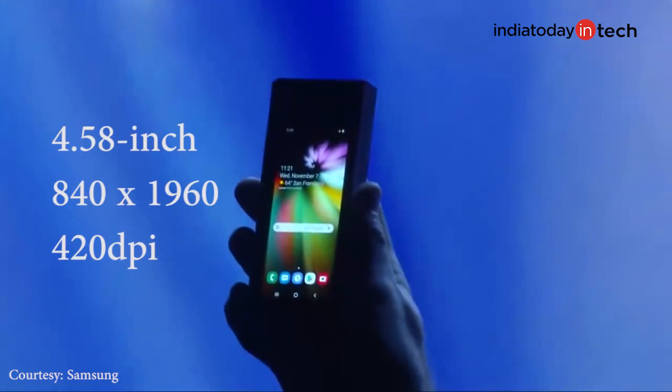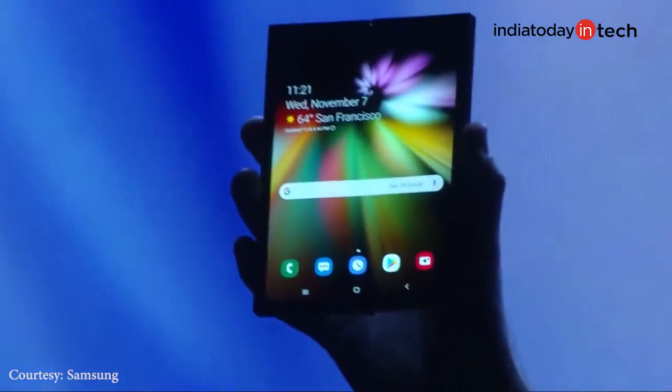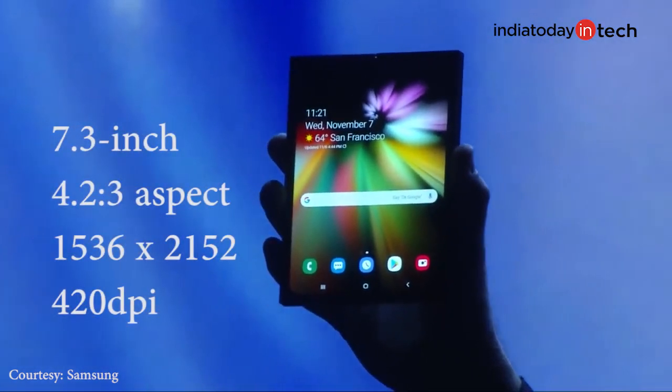The outside display has a 4.58-inch size with an 840x960 resolution and 420 dpi pixel density. When opened, it reveals a 7.3-inch display with a 4.2:3 aspect ratio and a resolution of 1536x2152, having a similar pixel density as the outer display.